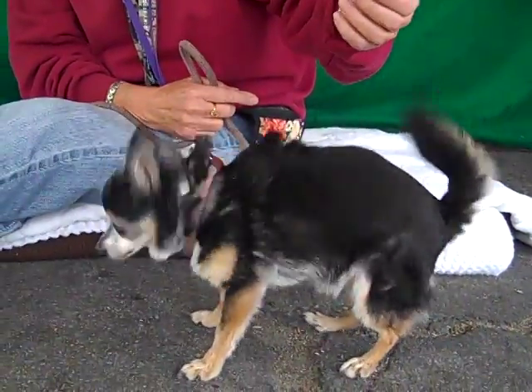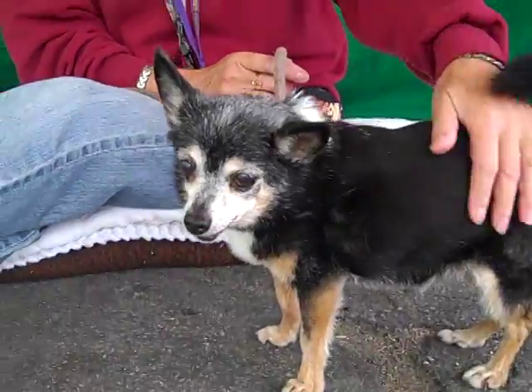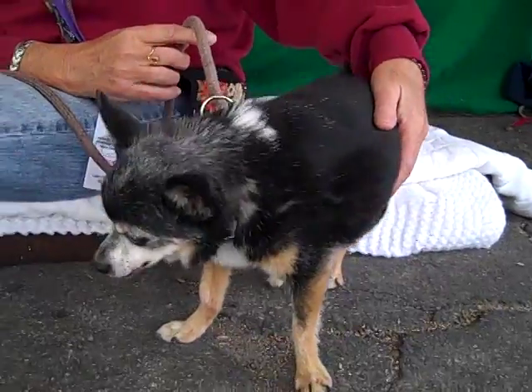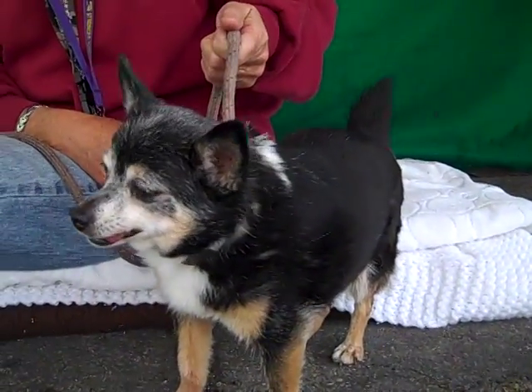We would love to see her get to spend her golden years in a great home. She has this cute little thing — she's missing some teeth — where she holds out her little tongue out of the side of her mouth, and it is just so adorable.